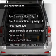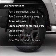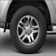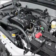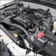Plus, enjoy these notable features that are included in this vehicle: air conditioning, power windows, power steering, cruise control, power mirrors, an alarm system, an AM-FM stereo with a CD player, and an adjustable tilt steering wheel.